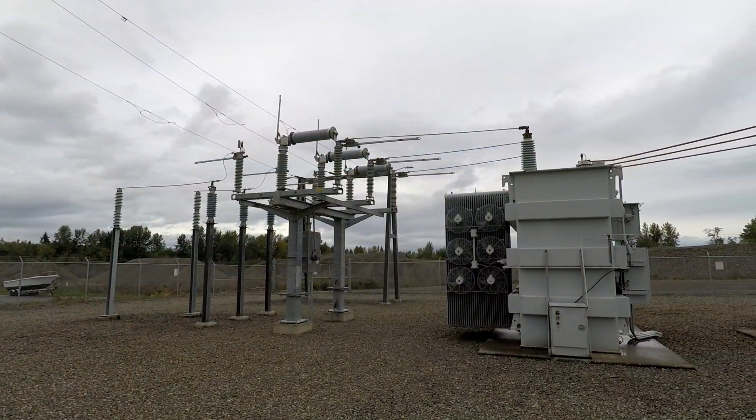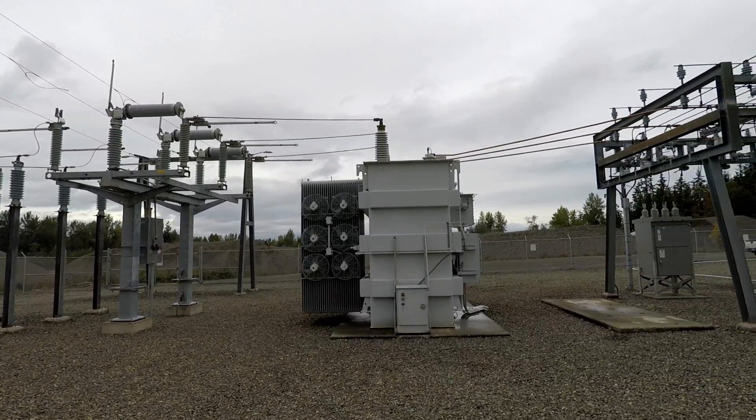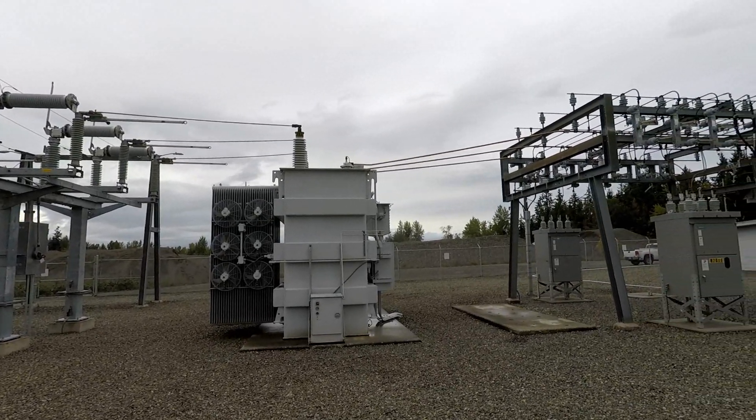After over three months of construction involving multiple PUD crews and contractors, the substation is ready. It's time to turn the power on.